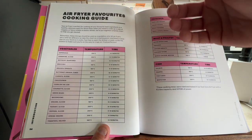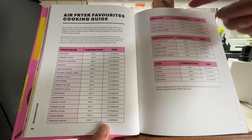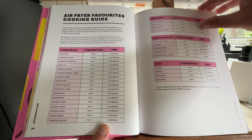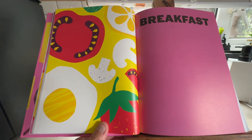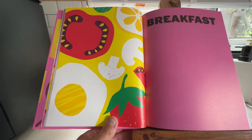It tells you what you're cooking — vegetables, what temperature you should be cooking at and how long for. Also potatoes, meat and poultry, and fish. And then we're onto the fun bit: the things you can actually cook in your air fryer.